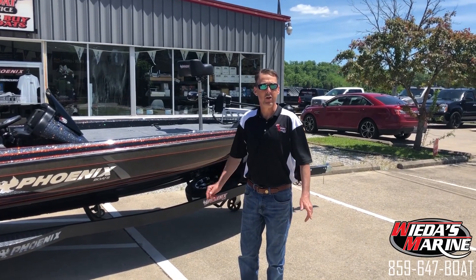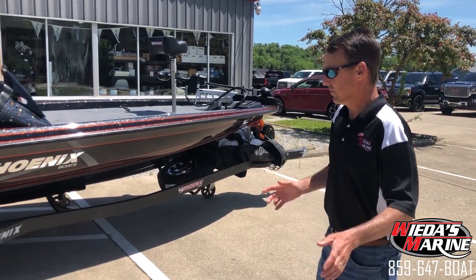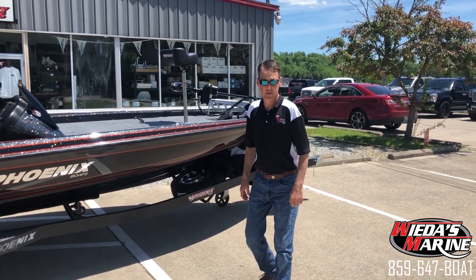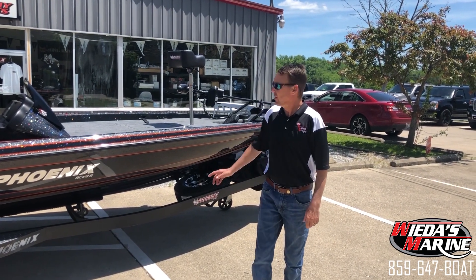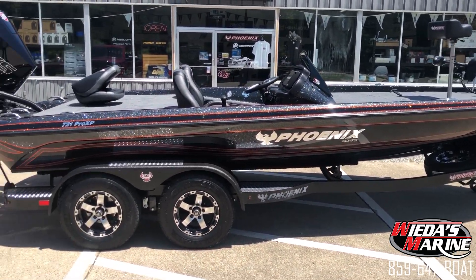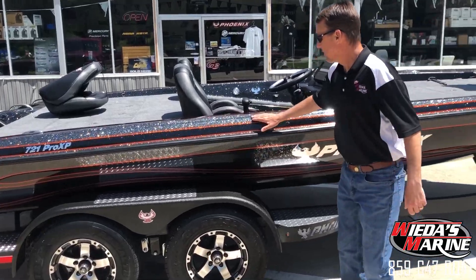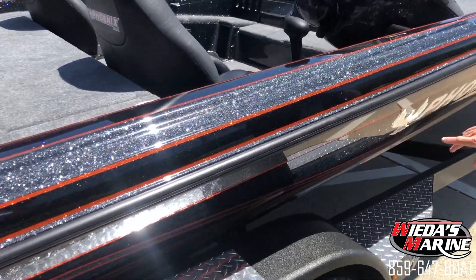Richie with Weta's Marine here. I want to show you the new 721 that just arrived today. We just got in a brand new Phoenix 721 2019 model. This one here has got the galaxy mist, black silver, burnt orange pinstripes, and burnt orange bow wings.